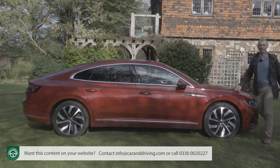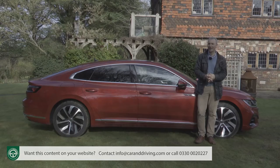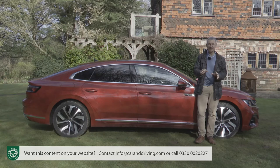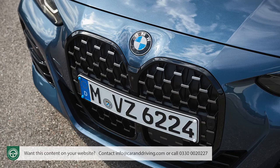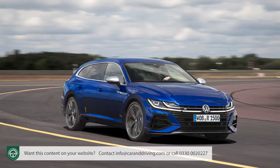Two more relevant rivals, if you're looking for similarly styled gran turismo fastback models to pitch against this Arteon hatch, are the Audi A5 Sportback and the BMW 4 Series Grand Coupe. You'd expect those premium badge models to cost more, and sure enough they do. Using the most popular Arteon two-litre TDI 150ps model as a benchmark — priced in auto form from just under £35,000 — you'll be looking at needing around £4,000 more for either an equivalent Audi A5 Sportback 35 TDI or a comparable 4 Series Grand Coupe 420d.